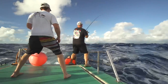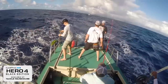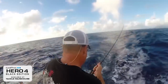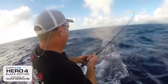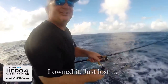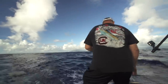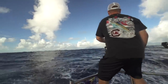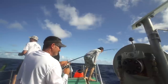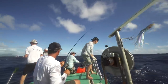I think he can handle it. Phil, what's the matter? I owned it — just lost it. Farmer Phil. That forearm is done.